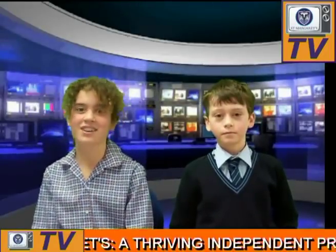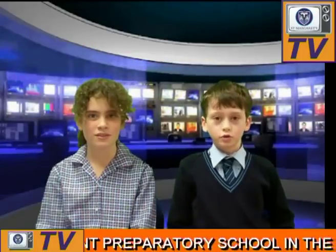Hello and welcome to St Margaret's TV. Today we will be looking at how ICT is used across our school. Now over to our school correspondent Polly. Here at St Margaret's we have lots of ways to learn.